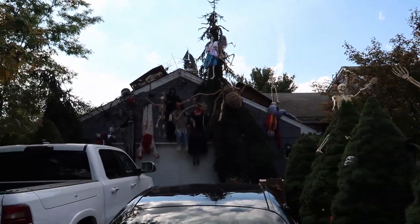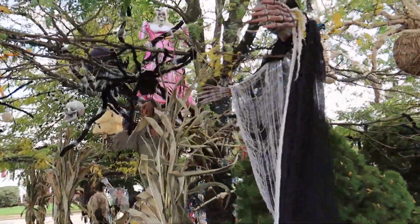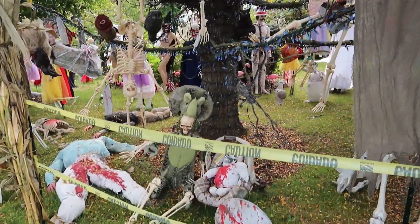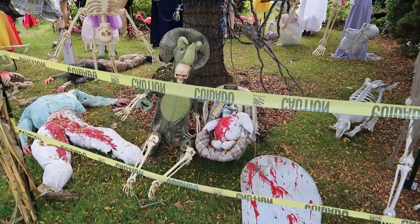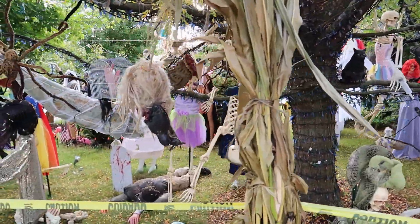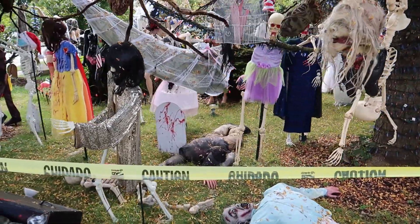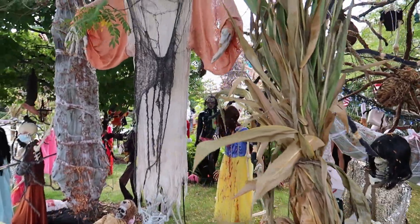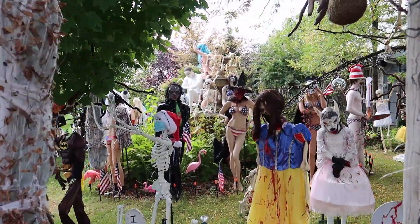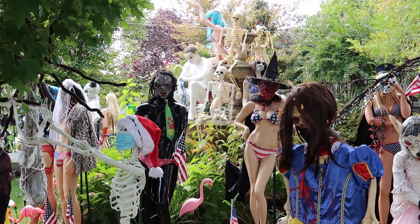Just look at all that hanging from the garage. We got a skeleton princess up in a tree here. This is utterly amazing — truly the work of a very interesting, creative person right here. I absolutely love this. Just look at what is going on here. I don't really know what to say. I'm at a loss for words. This is incredible.